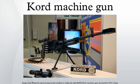The Kord 12.7mm heavy machine gun is a Russian design that entered service in 1998, replacing the older NSV machine gun.